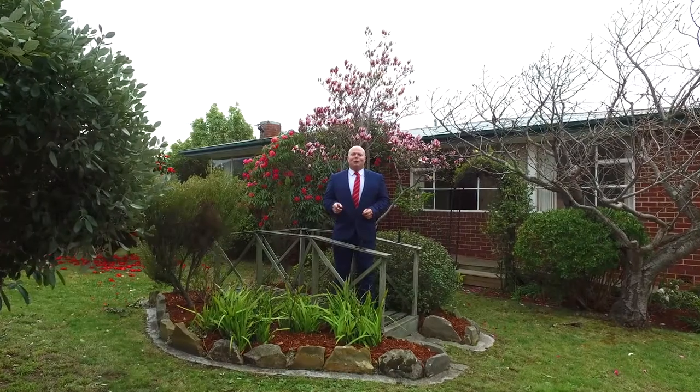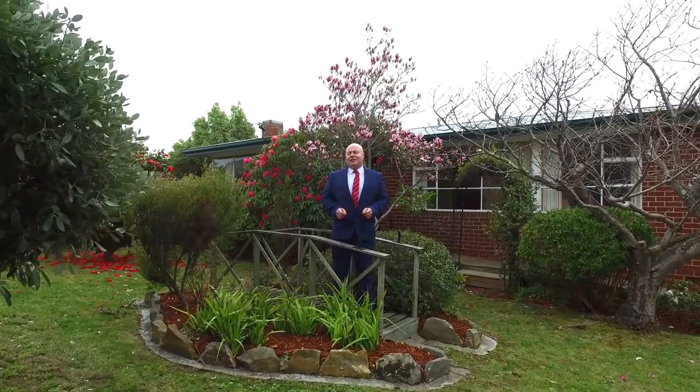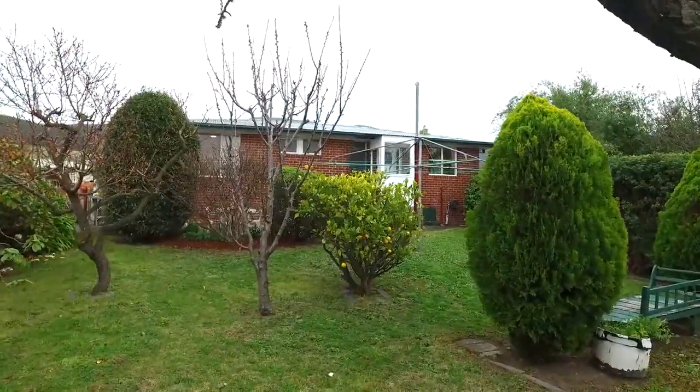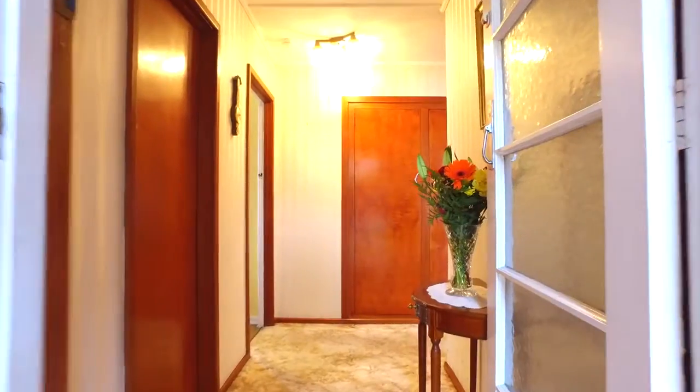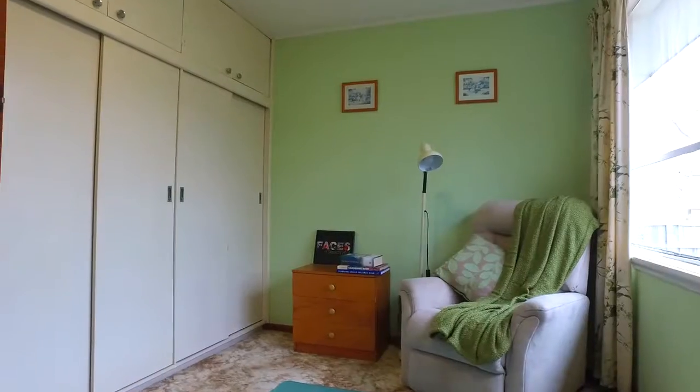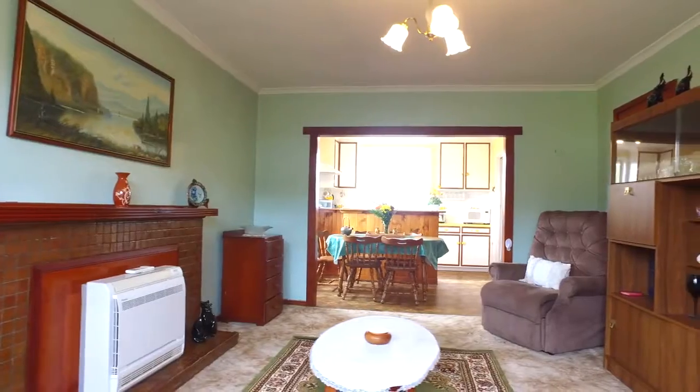Hi, I'm Kevin Spalding and welcome to 3 De Waugh Place in Claremont. This one's ready for you to put your own personal touches to, with three bedrooms, two with built-ins, lounge room and kitchen.